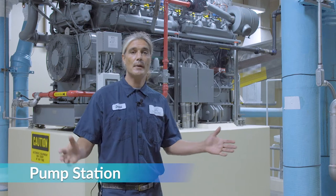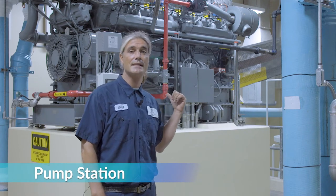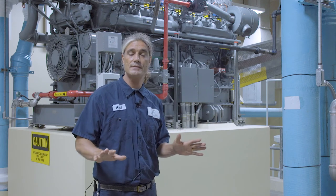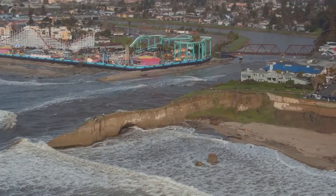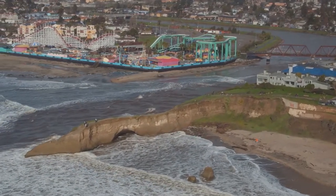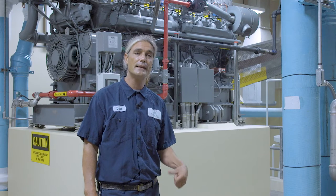Here we are at our pump station. These large pumps turn on automatically when needed in times of high flows. In large storm events and king tides we need these pumps to push against the ocean pressure, because our ocean outfall pipe is a gravity-fed line. During storms and king tides wave action and pressure prevent our facility's effluent from gravity flowing out, so these pumps prevent the flows from backing up.